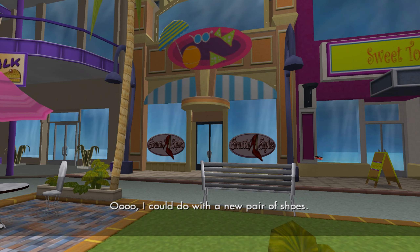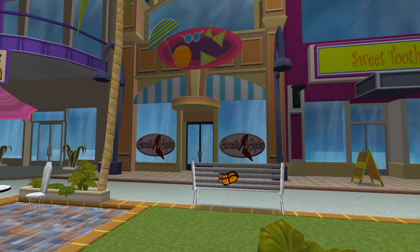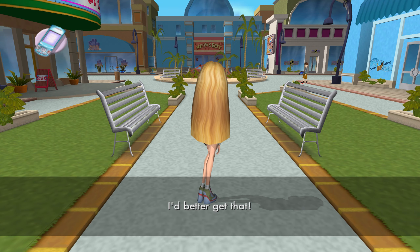I could do with a new pair of shoes. I'm really craving something sweet right about now. I'm sure there's something else I'm supposed to be doing this afternoon. I'd better get that.